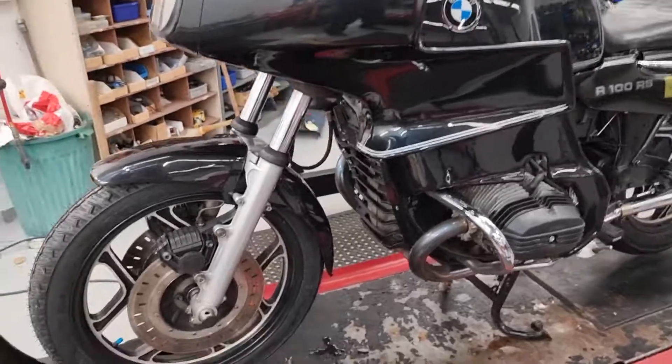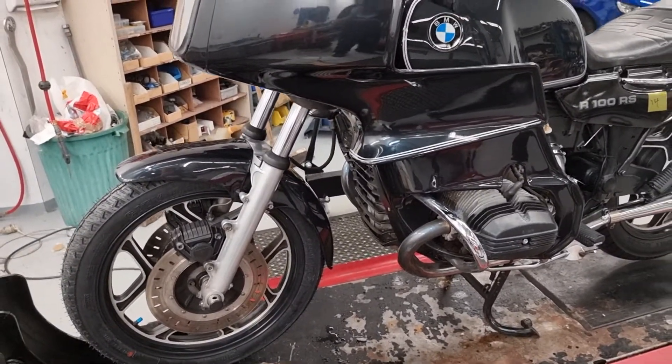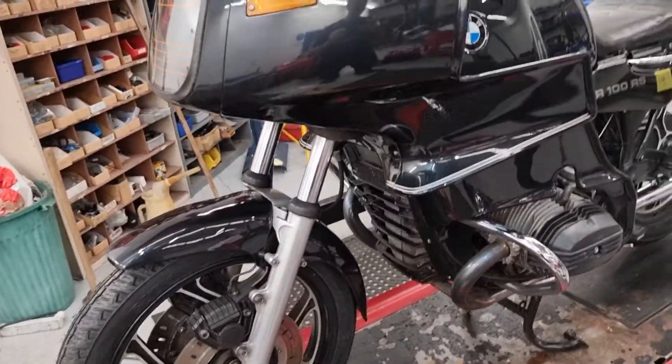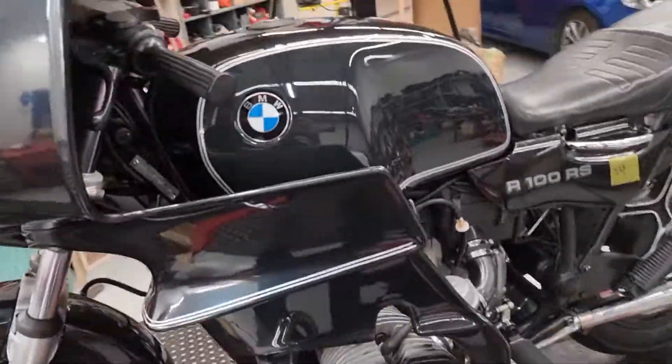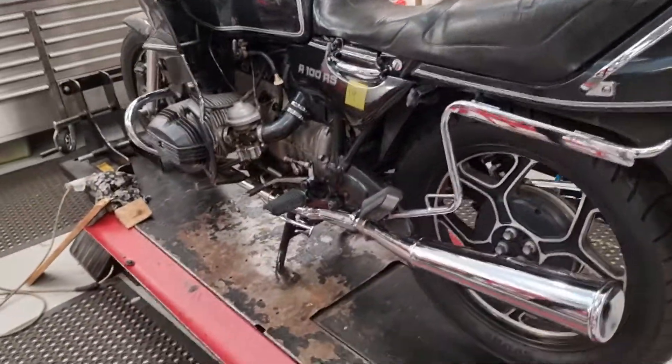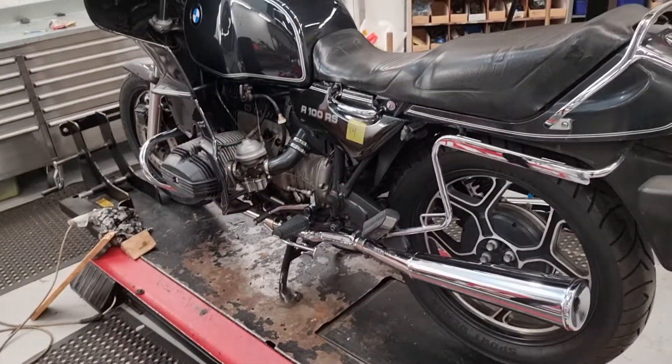BMW R100RS, done about 55,000 K. The motor sounds really good, it's all complied, and it comes with an MR2 bike. It hasn't been serviced but the oil looks real clean. I can arrange to have it serviced or you can do it yourself.